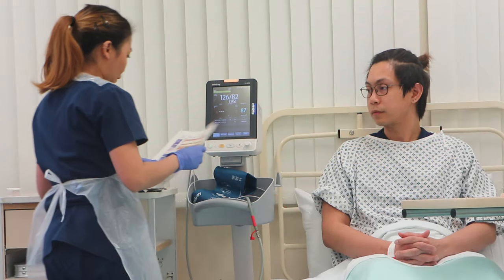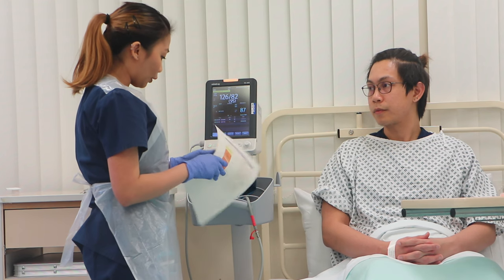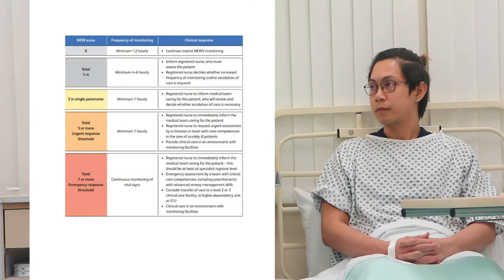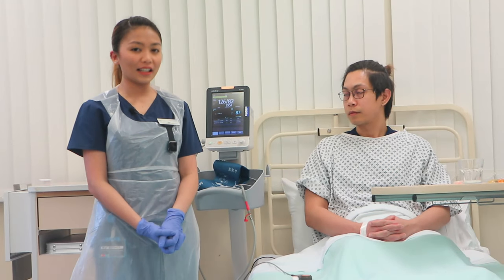Ash, I'm already done computing your NEWS score. Your NEWS score is zero. I will be monitoring you every 12 hours or sooner if your clinical condition or observations change. Assessor, the NEWS score for Ash is zero.